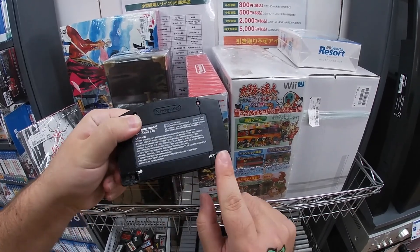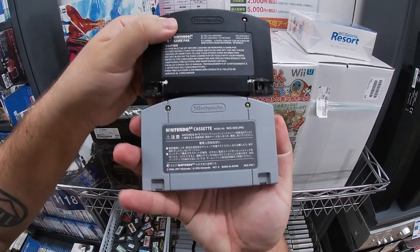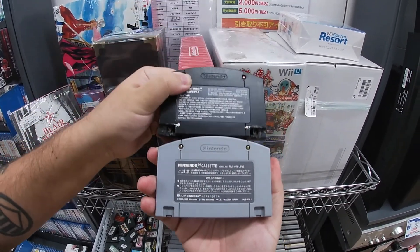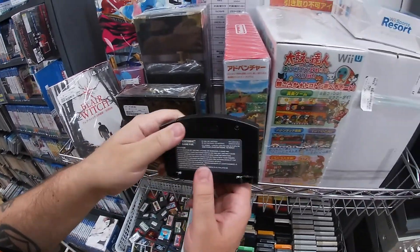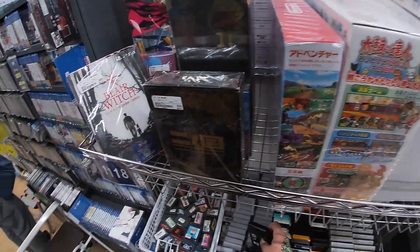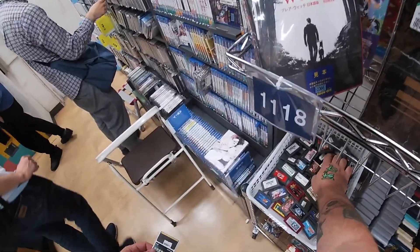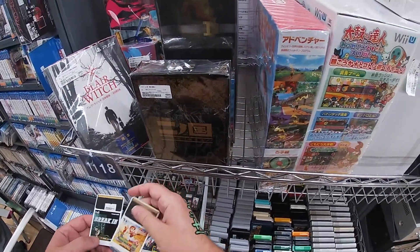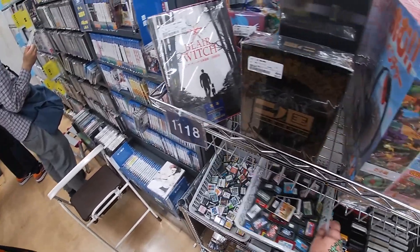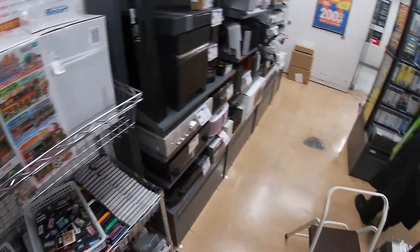Somebody modded this by cutting — let me show you what it looks like. The back of the Japanese carts have these indentations while the American ones do not. So someone actually burned this cartridge. 980 yen, but that's one way to get around the region lock on the N64. Same HuCard game that I picked up — Break In. Break In was a pool game on the old PC Engine.